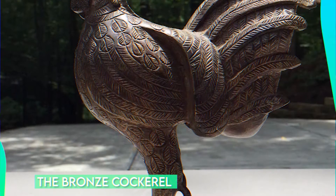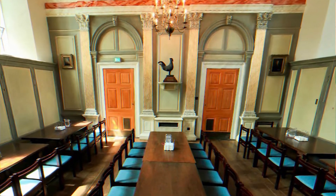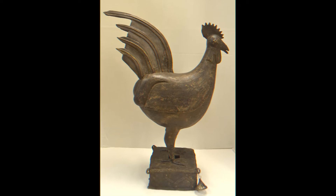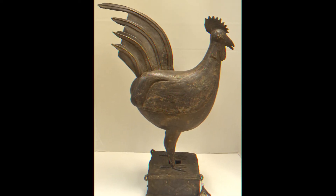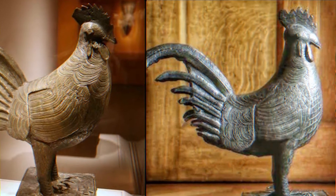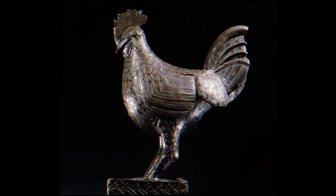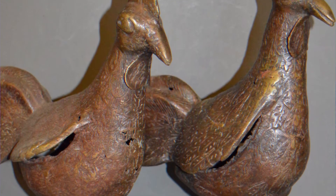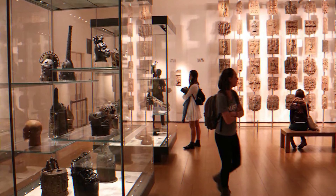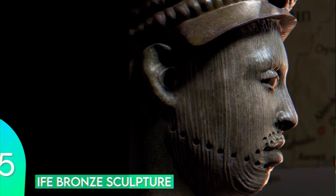Number four: The Bronze Cockerel. A bronze cockerel was taken by British colonial masters and donated to Jesus College, Cambridge. There is a glimpse of hope that this artifact will soon be returned to Nigeria — a major step that adds momentum to the growing repatriation movement. The cockerel, described by the college as a royal ancestral heirloom, will be one of the first Benin Bronzes to be returned to Nigeria by a major British institution since the punitive expedition in 1897, when thousands of bronzes were stolen from Benin City.